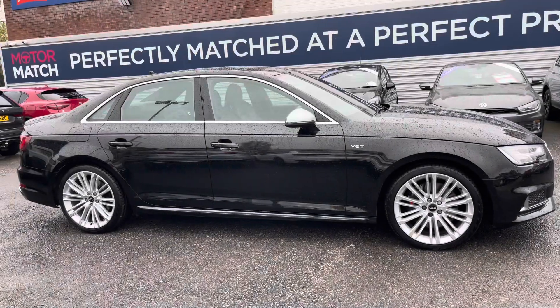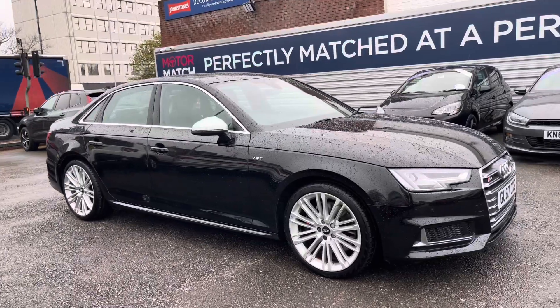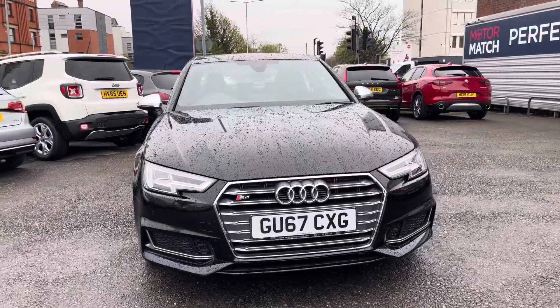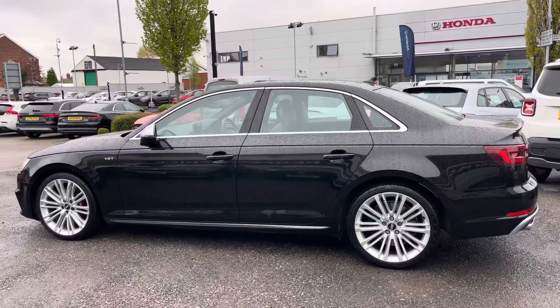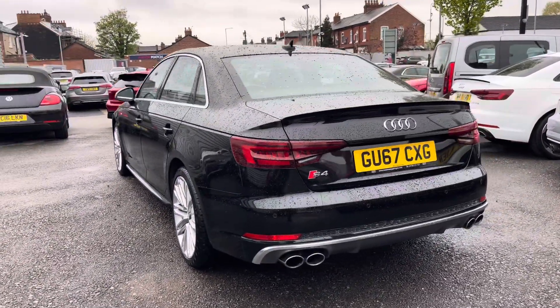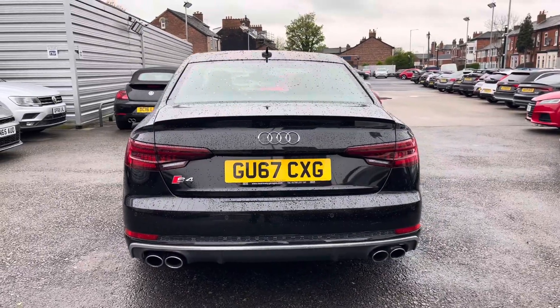Hi, my name is Daniel here at Motormatch Stockport and I'm going to be taking you around this approved used vehicle. Here we have this gorgeous Audi S4 3.0L TFSI V6 Tiptronic Quattro. This vehicle has currently done 55,955 miles and it's finished in the colour Mythos Black. It comes with six previous Audi services — it's been well looked after. It's an excellent performance vehicle.